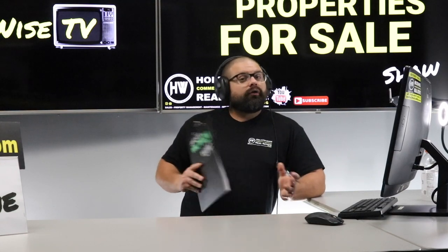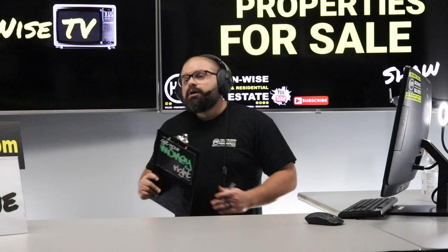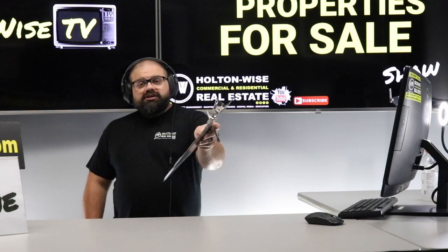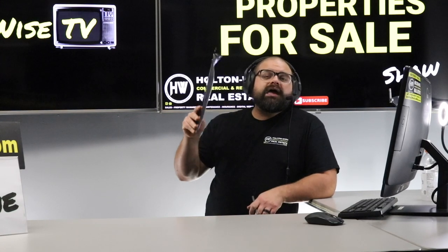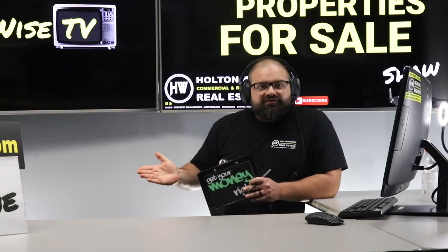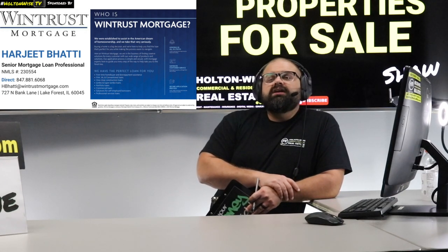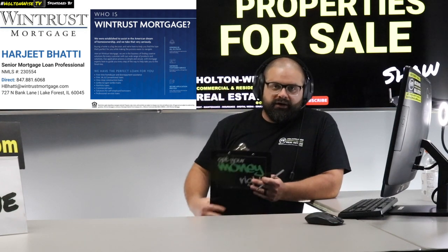Out-of-state investors also have financing options — Harjeet at WinTrust Mortgage can finance this investment for you as well. Since you're not moving to Cleveland to house-hack it, you won't get the 3.5% down option; instead, you'd put down 25% and WinTrust covers the other 75%. It doesn't matter which of the 50 states you live in — they can issue you a loan. And if you're investing in other markets like Florida, Detroit, or Memphis, they can hook you up there too.